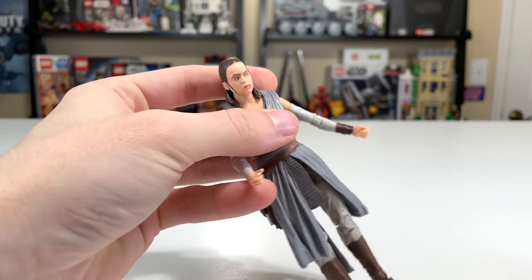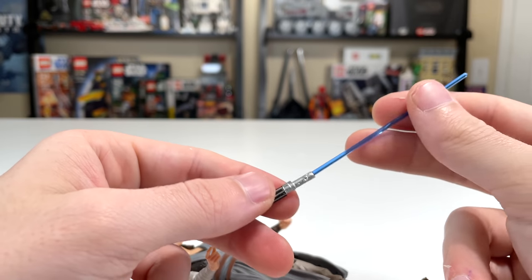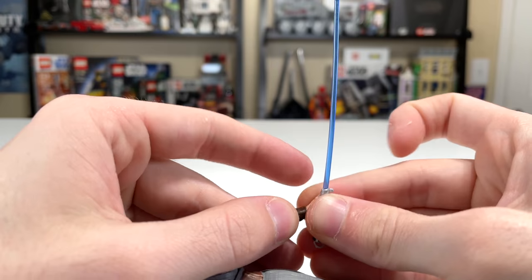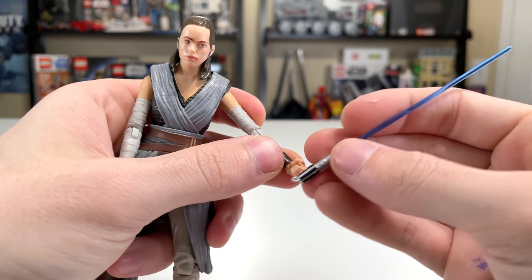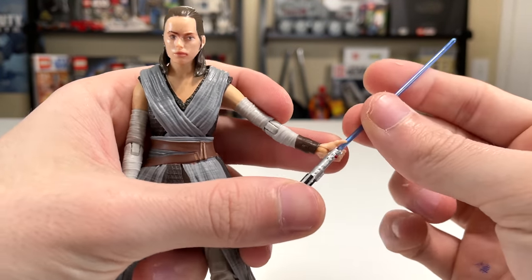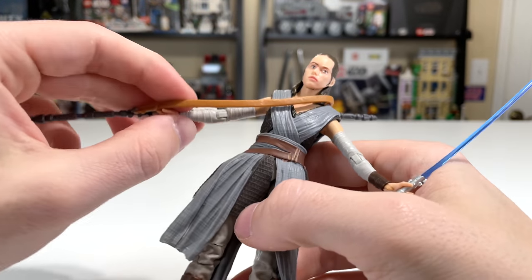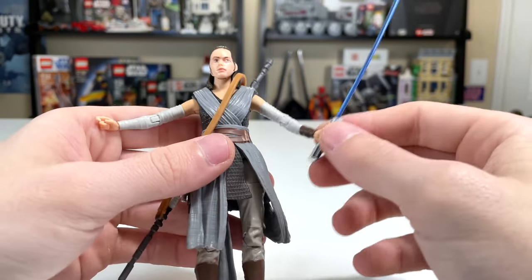She also comes with a couple of other accessories, including her lightsaber — just a blue lightsaber. Mine is bent, which I'm not really a fan of, but it's going back in packaging so not a big deal. It is very detailed for as small as it is, and it does have a little clip on it. Rey can hold the lightsaber — you have to finagle it in — and she also has her staff, which has a sling so she can carry it on her back. So she comes with a staff, a gun, and a lightsaber all in one.